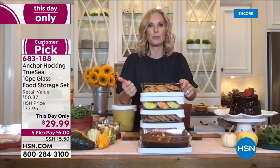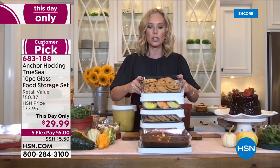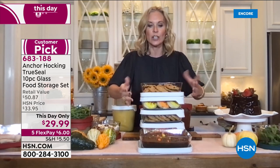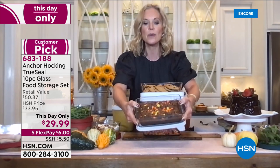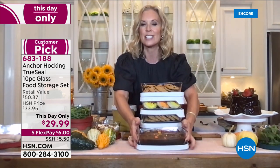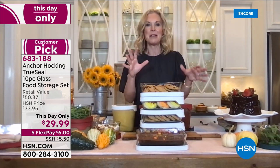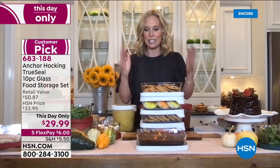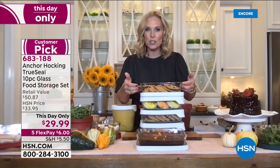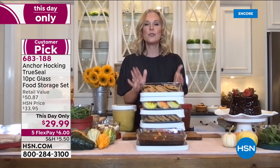I really love the rectangular ones for baked goods — storing cookies, baking brownies. It holds a whole brownie mix. They're so easy to get things out of afterwards — nothing sticks. My daughter baked protein bars in the Anchor Hocking and it looks great, serves great. Keep in mind you can throw these in the dishwasher, use them in the oven up to 425 degrees, in the freezer, in the refrigerator — this does every job in your kitchen.